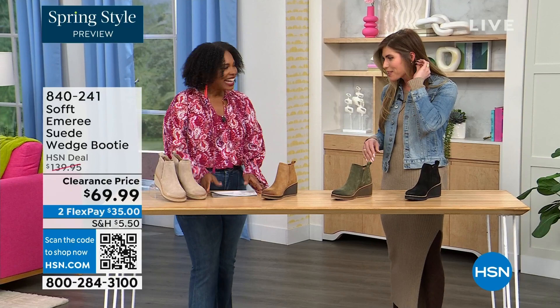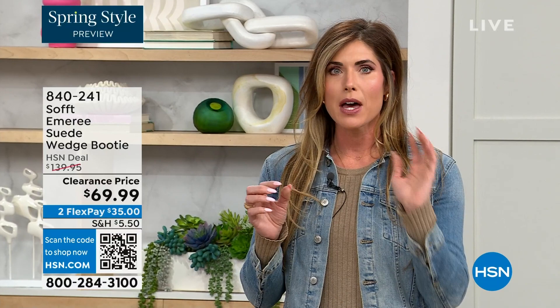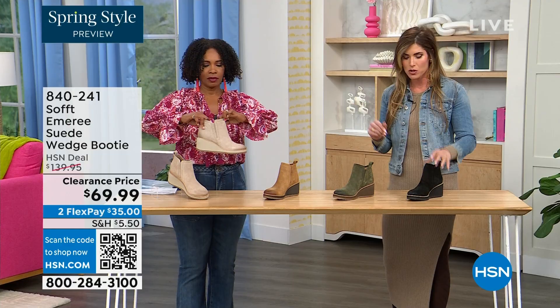How cute are these booties? These are your classic workhorse booties — there's just enough heel height because it's a wedge, so you can really be comfortable when you're walking in them. But it still gives you that pop on the calf so you can really walk in these but look cute.